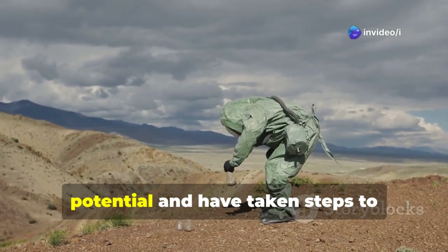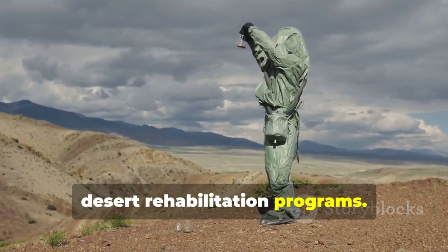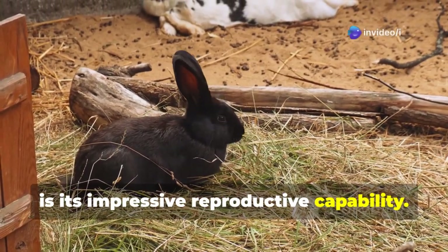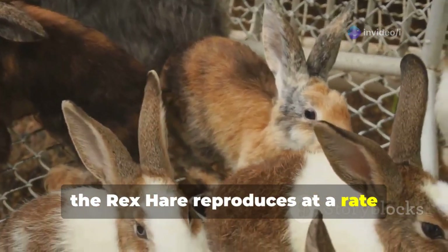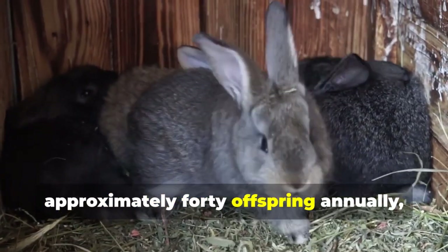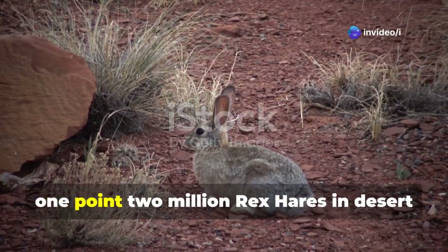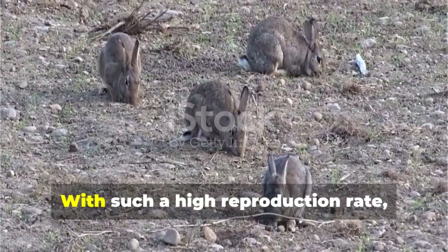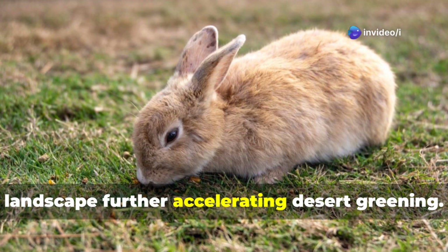Chinese scientists have recognized this potential and integrated Rex Hares into large-scale desert rehabilitation programs. An extraordinary feature of the Rex Hare is its impressive reproductive capability. Unlike many conventional animals with slow breeding cycles, the Rex Hare reproduces at a rate 25 times faster than typical mammals. A single female can give birth to approximately 40 offspring annually, ensuring a rapidly growing population. China has already successfully bred over 1.2 million Rex Hares in desert areas, reinforcing the sustainability of this project.